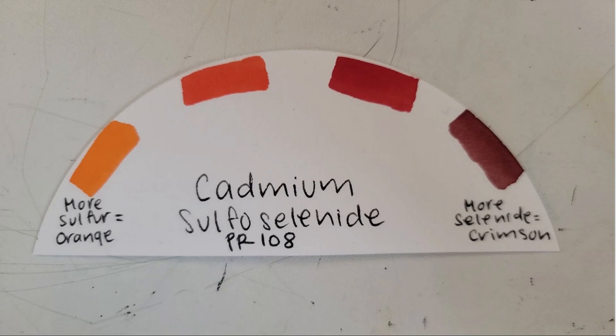Chemically, cadmium red is a cadmium sulfoselenide pigment — sulfo meaning sulfur, and selenide meaning selenium. Its hue depends on the ratio of selenium to sulfur. More sulfur gives you cadmium red light and cadmium scarlet, which is much more orange-leaning. More selenium gives you cadmium red deep, which is more crimson-leaning. But no matter which variety, cadmium red is extremely lightfast, has a very high tinting strength, a buttery, powdery, very dense texture, and it's naturally opaque, which is part of what makes it so punchy.